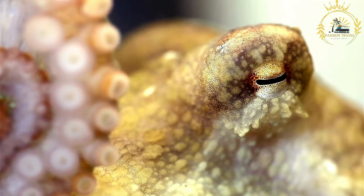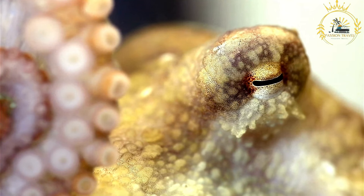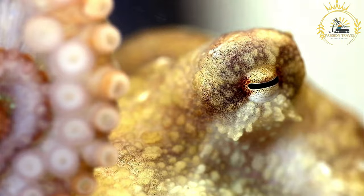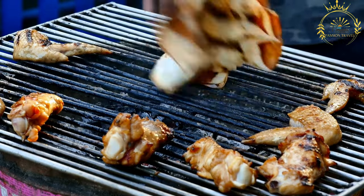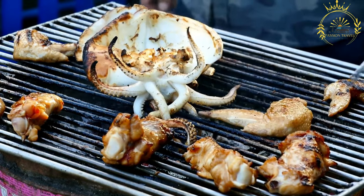Fresh or canned tomatoes are often used to create a rich and tangy base. Coconut milk is used to give the curry a creamy and tropical flavor. Local herbs like thyme, curry leaves, and coriander leaves may be added for freshness.